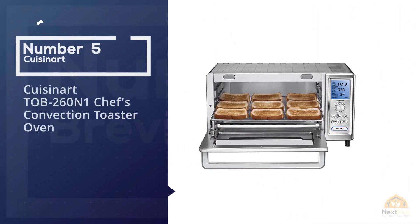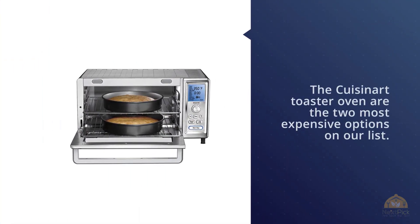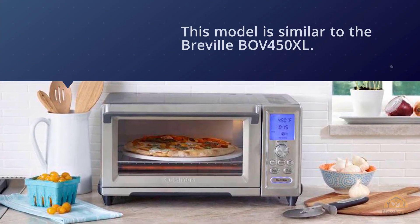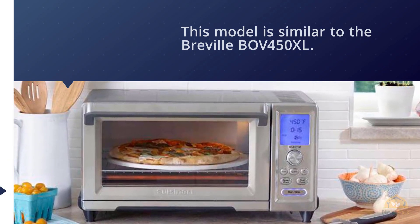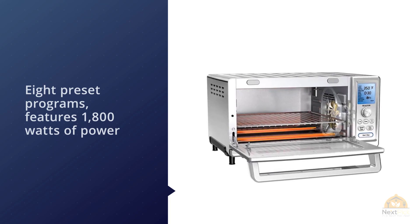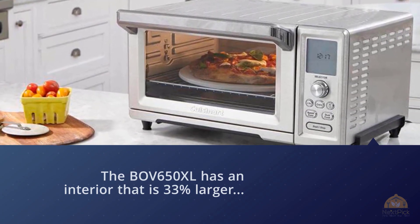Number five: the Cuisinart TOB-260N1 Chef's convection toaster oven. At around $180, this model is similar to the Breville BOV450XL — it uses Element IQ technology for even heating, has eight preset programs, features 1800 watts of power, and has a pull-out crumb tray. The BOV650XL has an interior that's 33% larger, coming in at 0.6 cubic feet versus 0.45 cubic feet.